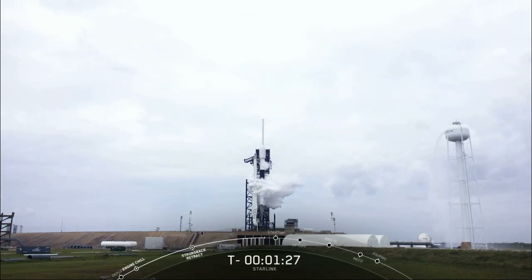You can see the prominent white cloud venting from the transporter erector LOX line — this is normal. We are 20 seconds from entering startup.